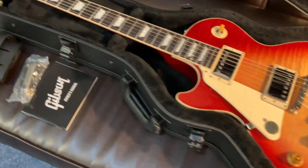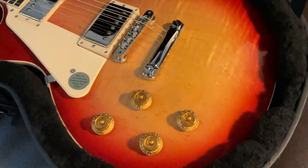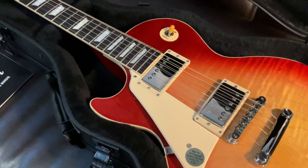Very, very nice indeed — very, very cool guitar. Look at that. Click on the links and head over to our website where you can see even more close-up detailed images of this stunning instrument.